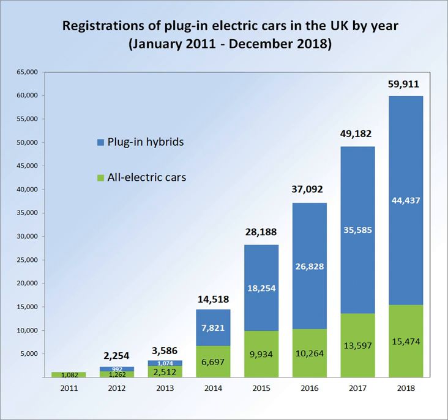The Mitsubishi Outlander PHEV is the all-time top-selling plug-in car in the UK with 26,600 units registered through December 2016, accounting for about 50% of all plug-in hybrids sold in the UK since 2010. The Nissan Leaf ranks second and is also the all-time top-selling all-electric car with 15,000 units sold by September 2016.